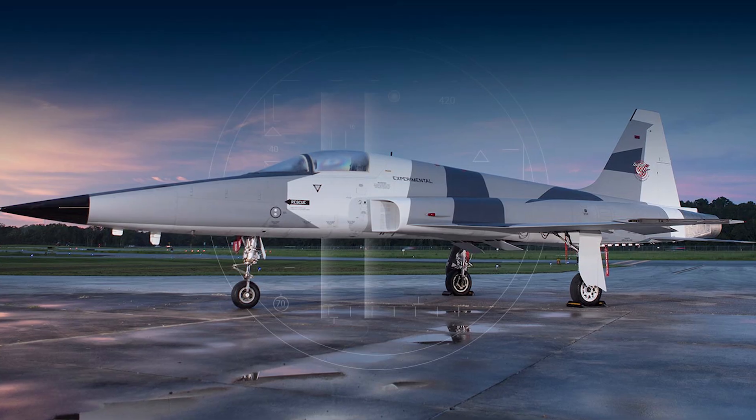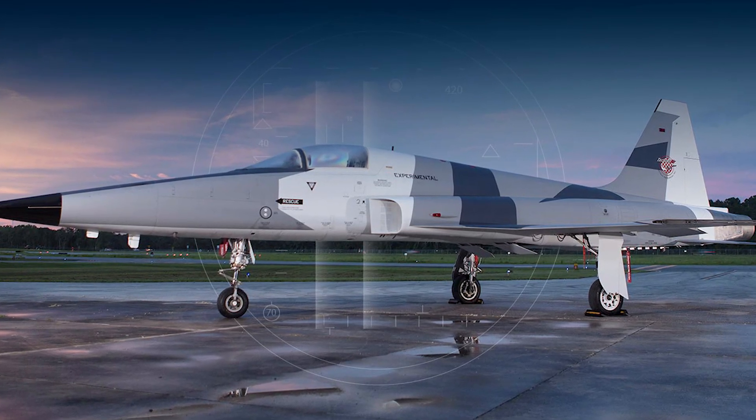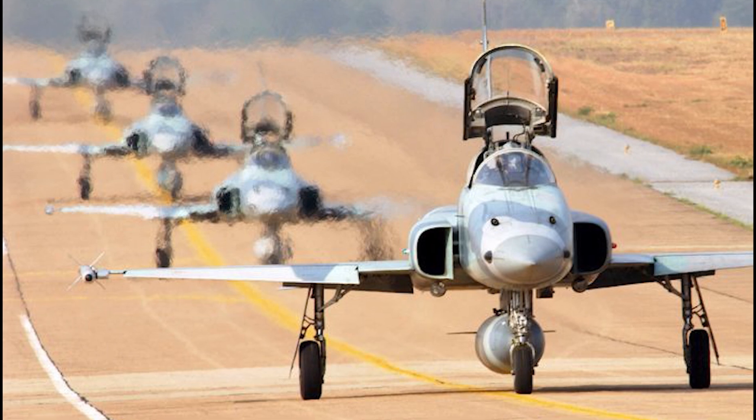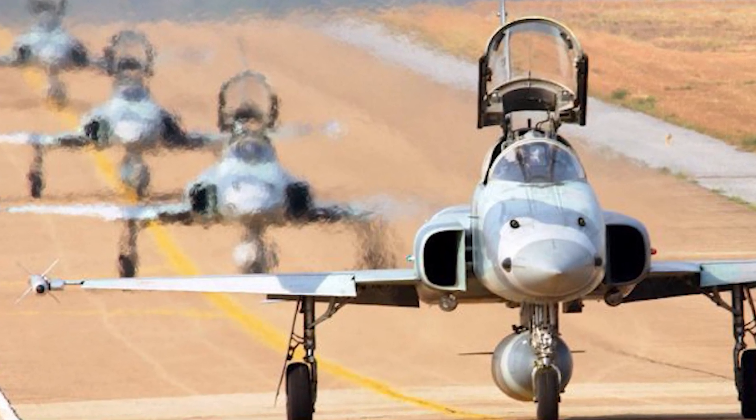Aside from still being used as an aggressor aircraft by the United States, there are several nations today that count the F-5E as part of their frontline defense or trainers. Some nations, like Thailand, have upgraded their F-5Es to local versions and plan to keep them flying until at least 2030.